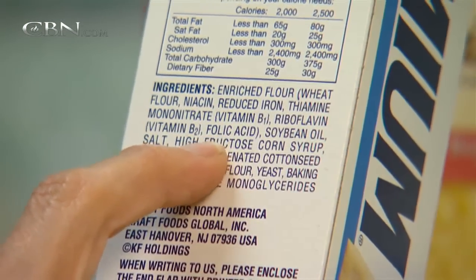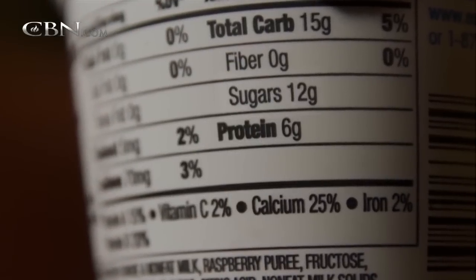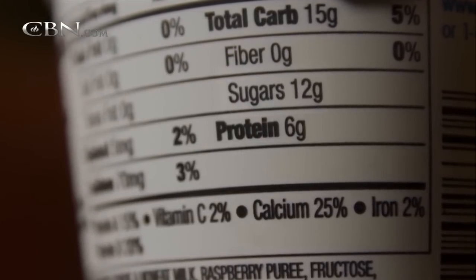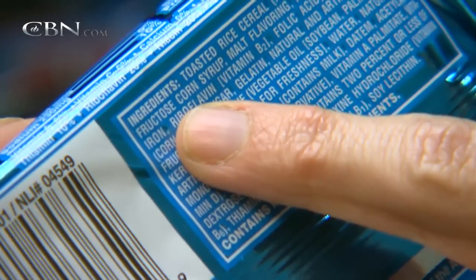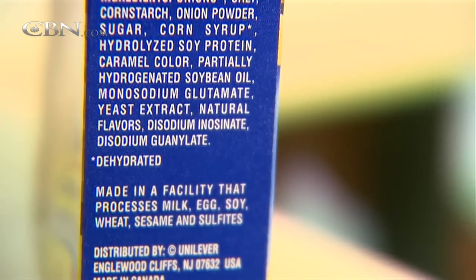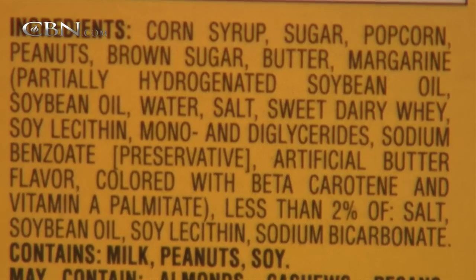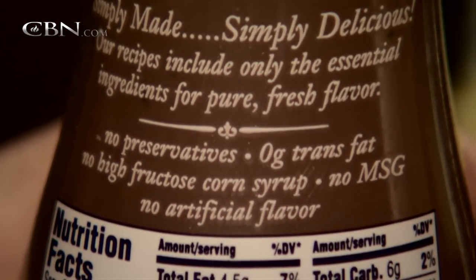In addition, serving sizes will be updated to make them more realistic. For instance, a serving size of ice cream would be listed as twice as big as it is now, going up to a full cup. That's closer to what people normally eat. The new labels are likely at least a couple years away, but the plan is to give Americans a better idea of how much they're really eating and what's in their food.